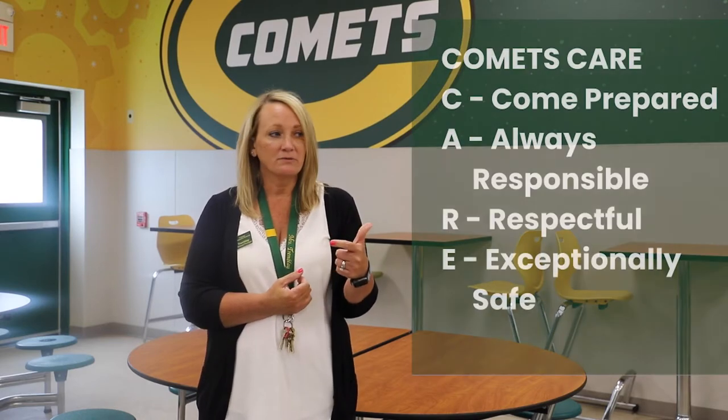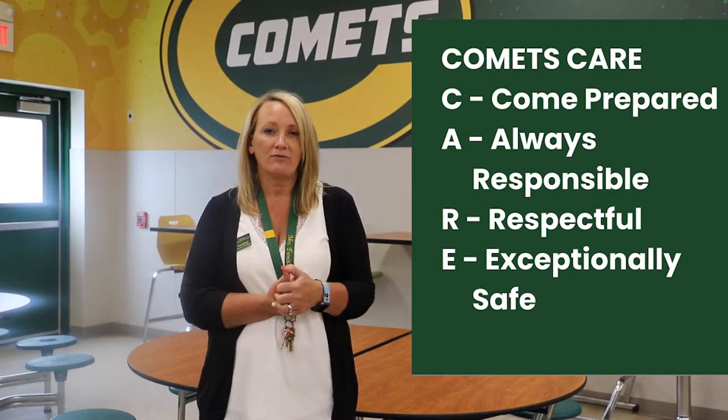At the Junior High, we like to focus on the positives. We have a positive behavior incentive system, very similar to what you had at the intermediate, and we follow the CARE acronym: Come prepared, Always responsible, Respectful, and Exceptionally safe. When you come into our building, we'll go through what that looks like in all of our spaces, including the cafeteria, the hallways, the classroom, locker rooms, gym, and restrooms. We expect students to show those CARE behaviors throughout our building, and we reward those behaviors with CARE tickets that you can earn in exchange for different activities and prizes in our CARE closet.